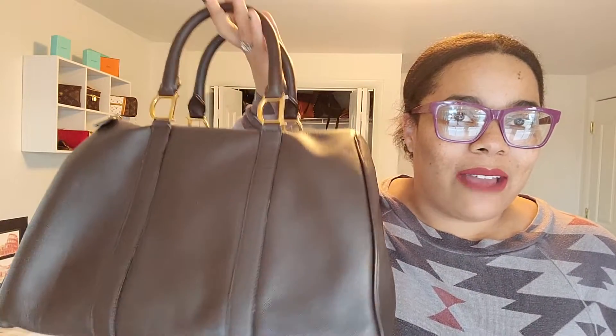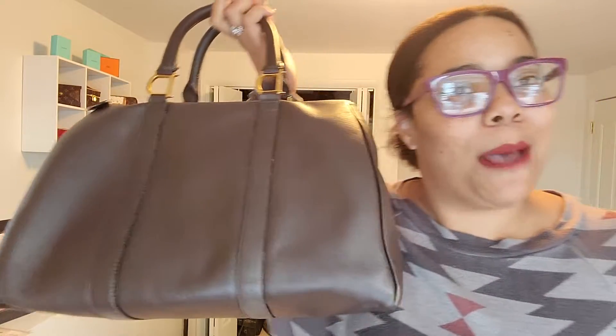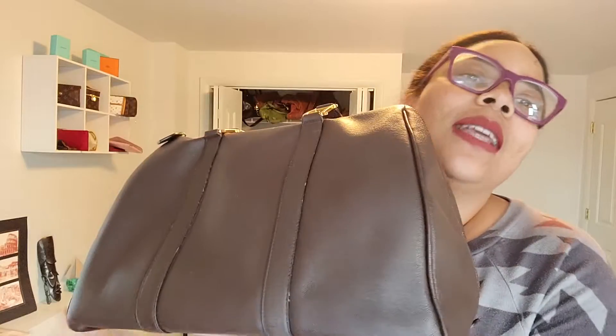There are no logos on it - you're not going to know really what it is unless you know Christian Dior. But this is my very first luxury gift I was given. I've been given several more gifts since then from both my husband and my mom, and I really, really, absolutely love this bag.